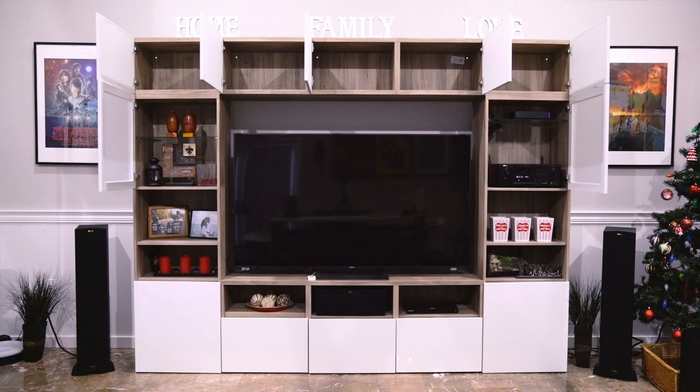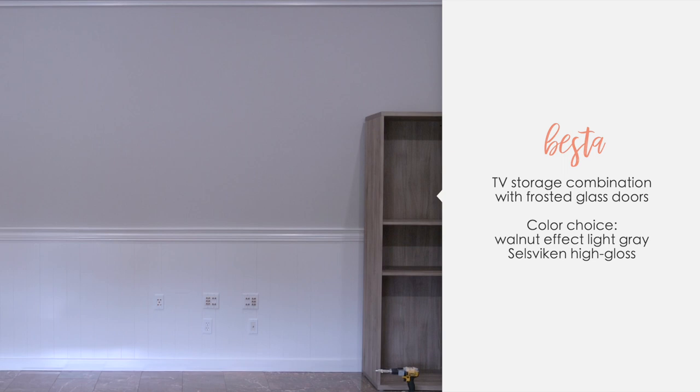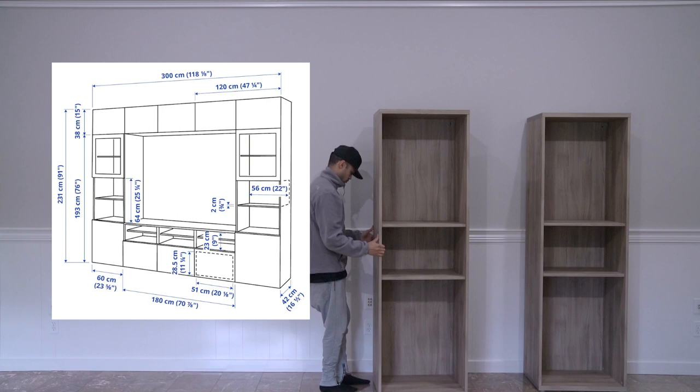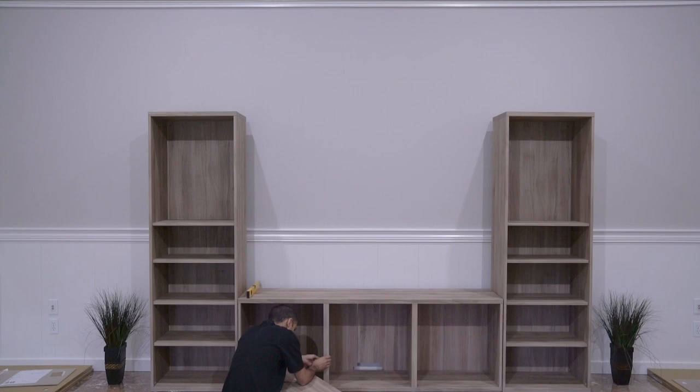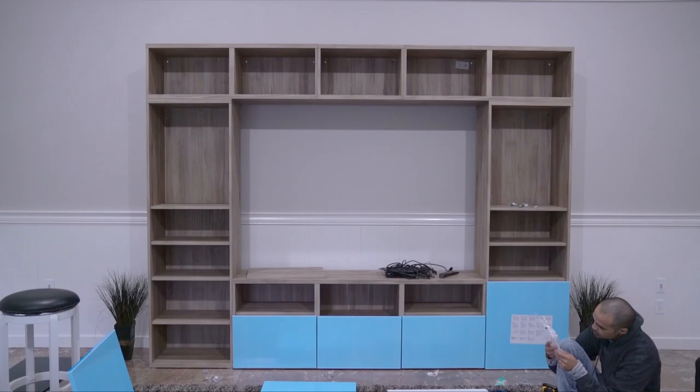Hey everyone, this is the best TV storage from IKEA. But before we begin, let's go back four years — we actually got this TV storage four years ago when we moved into this house. It's pretty big; here are the dimensions and measurements, and you can also check that out at ikea.com.